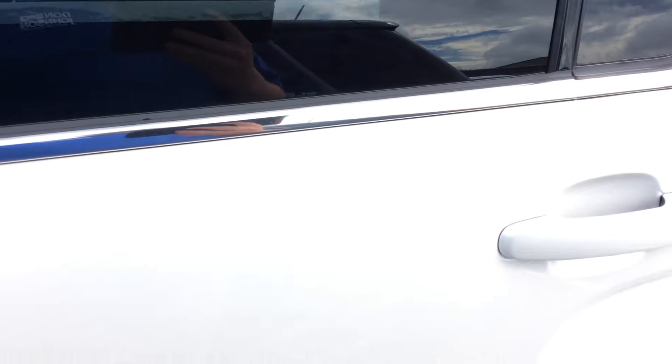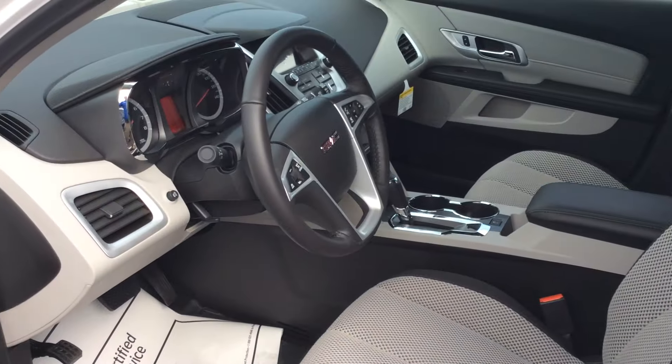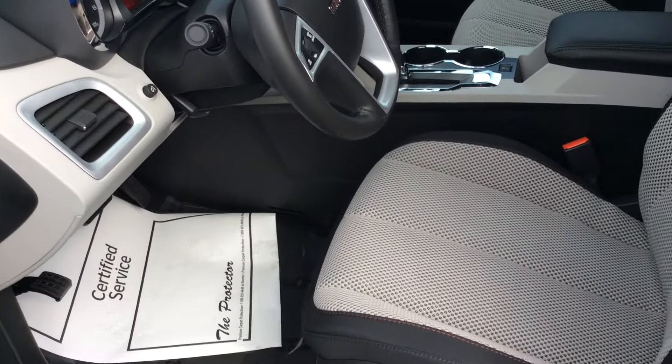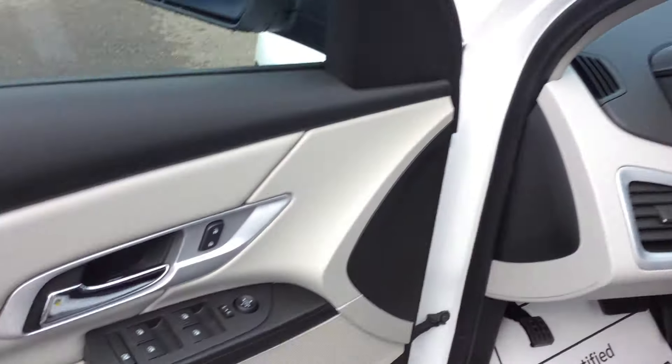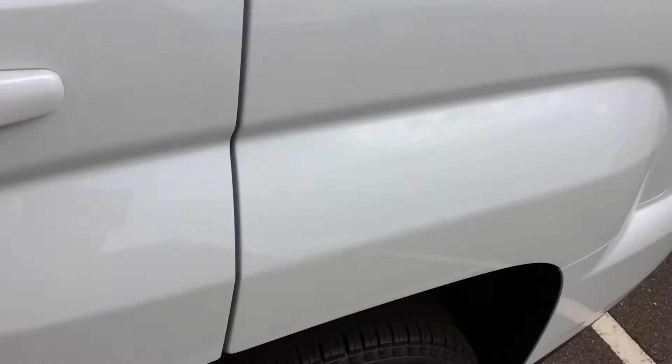White Frost Tricoat, driver alert package on this one and navigation system. Beautiful interior. Heated cloth seats, very comfortable. Very convenient Pioneer audio system. Power seats, of course.